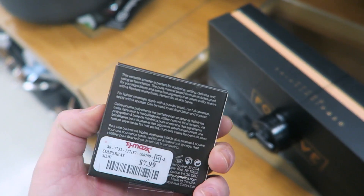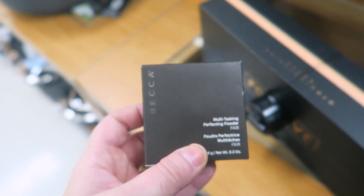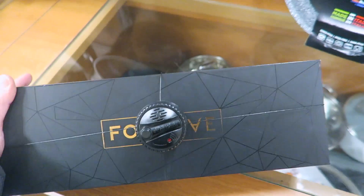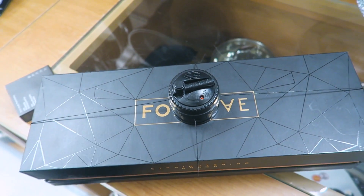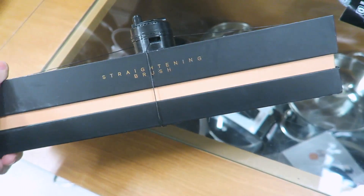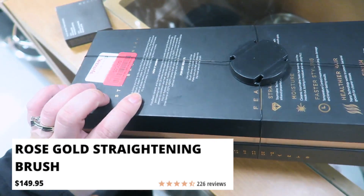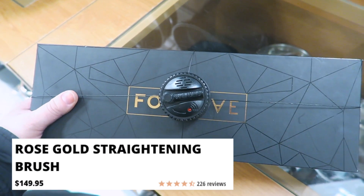I'm in the pots and pans section for some reason — I just had an open space. I found this Becca Multitasking Perfecting Powder in Fair for $7.99 — I've never even heard of this. I also found this Foxy Bay straightening brush on clearance for $29. I've always wanted one of these, so I'm kind of debating whether to get it, though I'm a little nervous about it being on clearance.